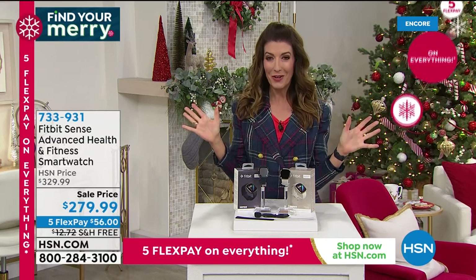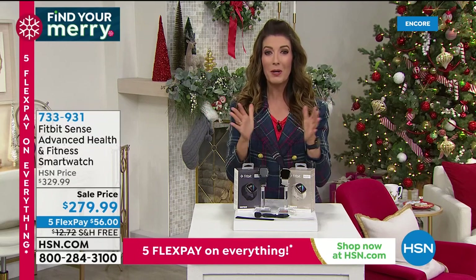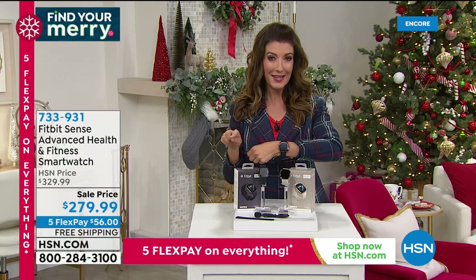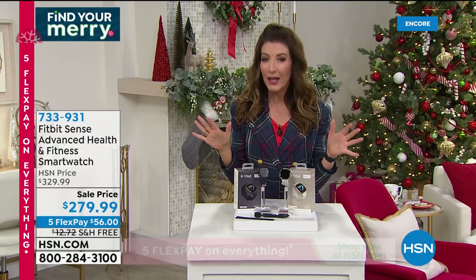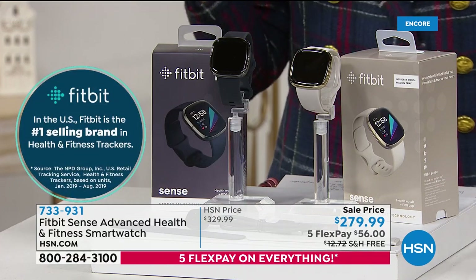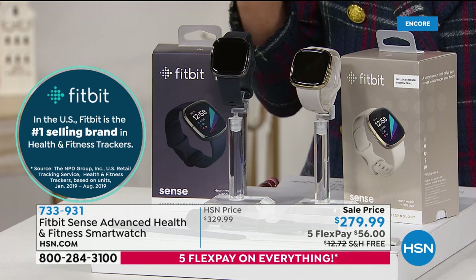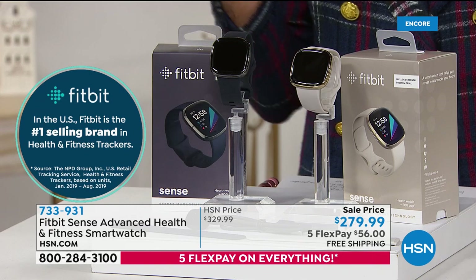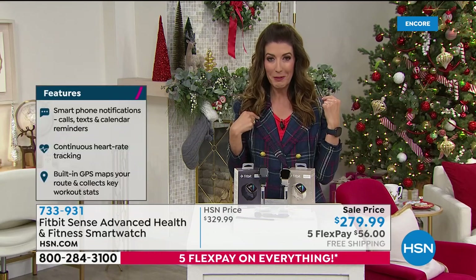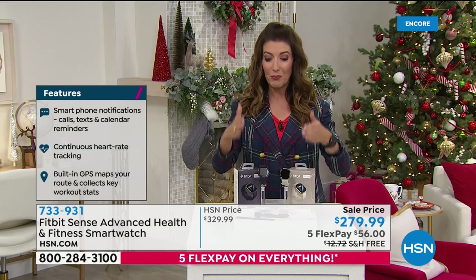I've been waiting to talk about this all night. I also love that we're doing it from a brand name like Fitbit — the number one brand when it comes to fitness trackers. We are giving you a choice of colors of the brand new Fitbit Sense. It does everything you love smartwatches to do — track your steps, pace, distance, miles, calories — but it also takes your heart rate, your temperature, and measures your blood oxygen level. It's the latest and greatest from Fitbit.